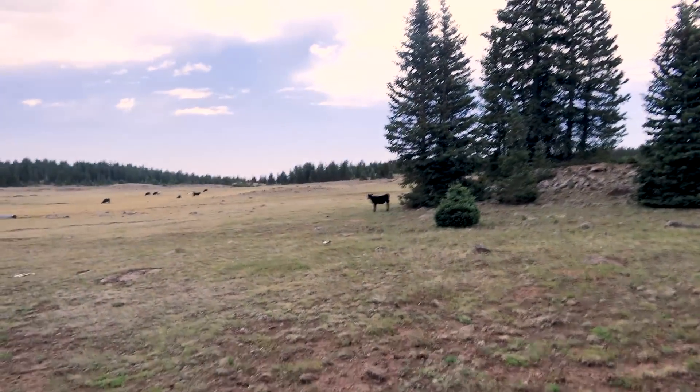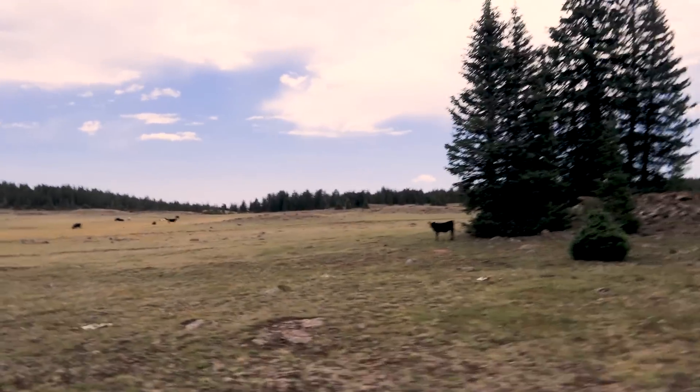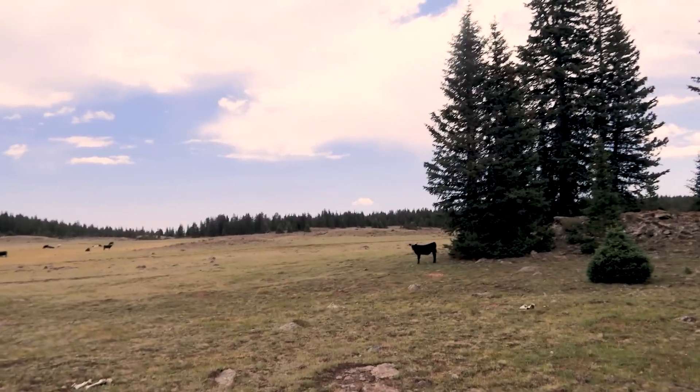Hey, you be careful. Don't end up like your friends here. Watch out for them coyotes and bears. I don't think they have wolves here.